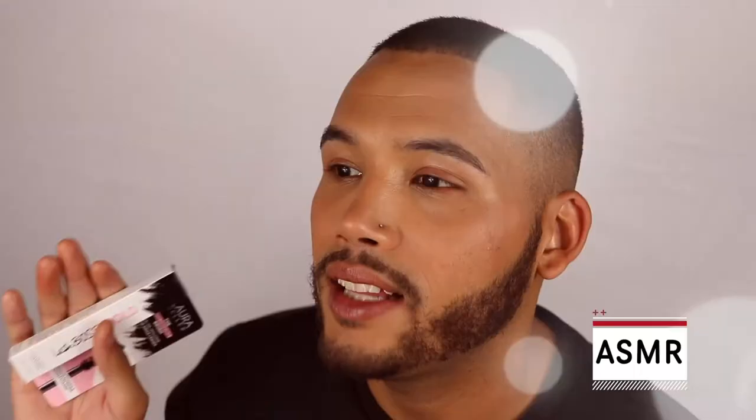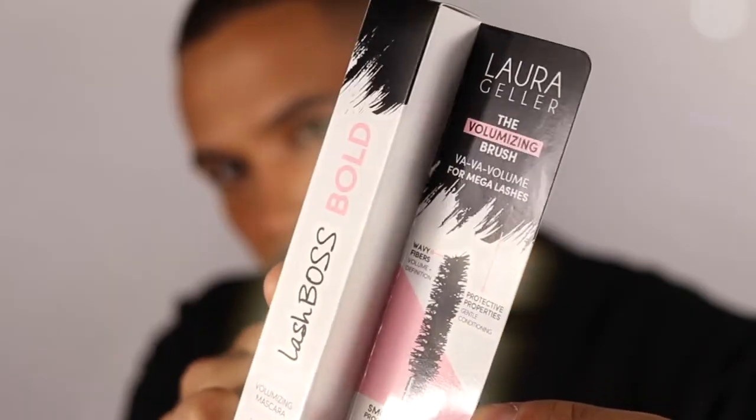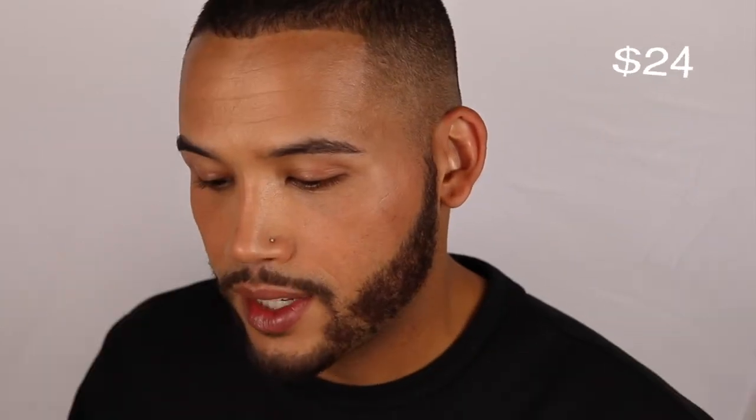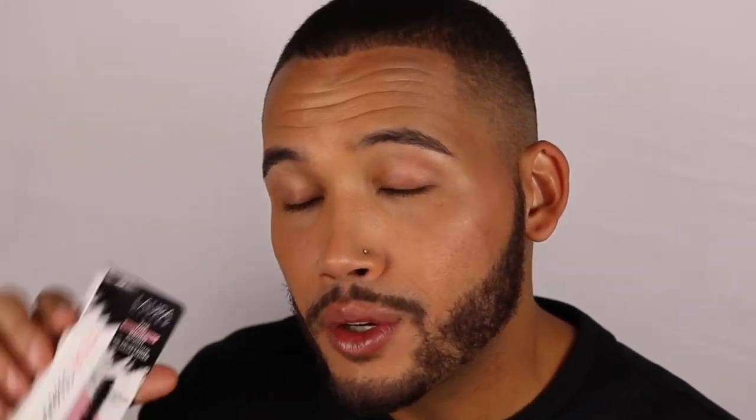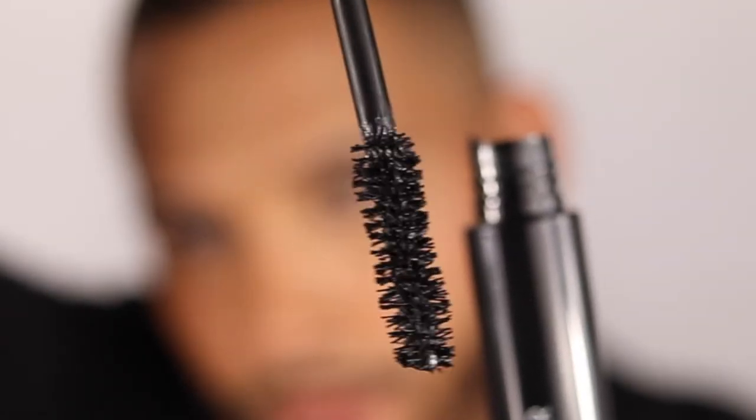We are going on to the last product in the Boxy Charm box for September — the Laura Geller Lash Boss Bold Mascara. Cute packaging, $24. It gives your lashes an enhanced lengthening and curling effect in just a few strokes. Normally that means it's starring in my eye. This is in the shade Black, so fancy. This seems like it's gonna really separate the lashes and give you a good coat. Smells like a typical mascara.